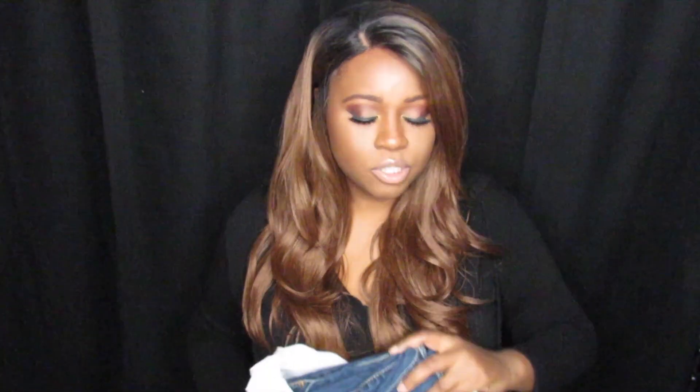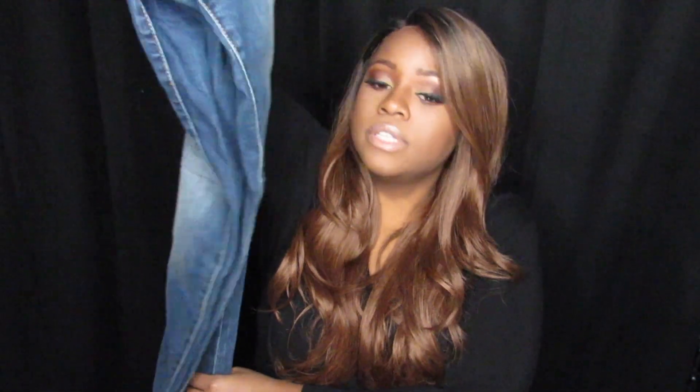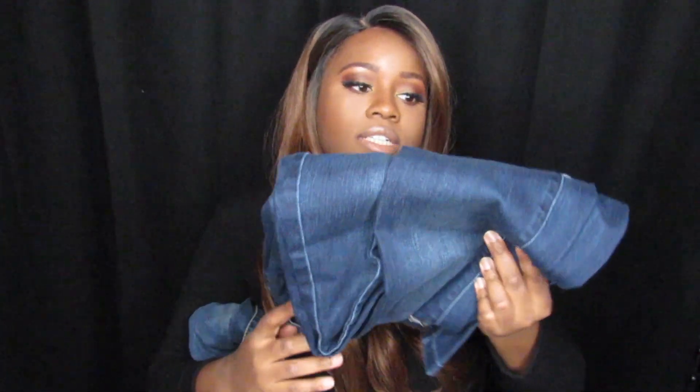These are the jeans I'm going to be wearing with all my tops from Forever 21. Target jeans are just the best for me — they fit the best. I always get them in long because I have long legs. This first pair is a dark denim with a faded wash — very cute. I love that it actually hits my foot instead of being high waters, because I hate that.